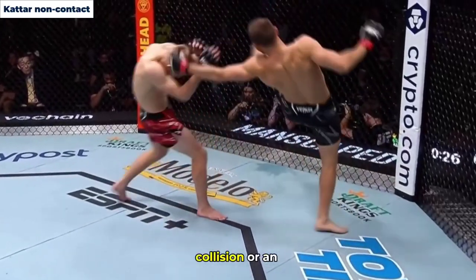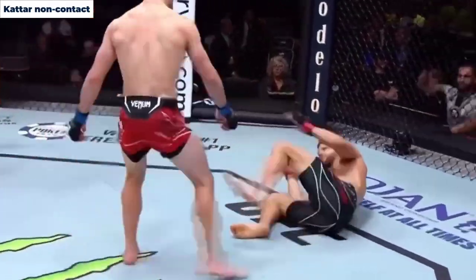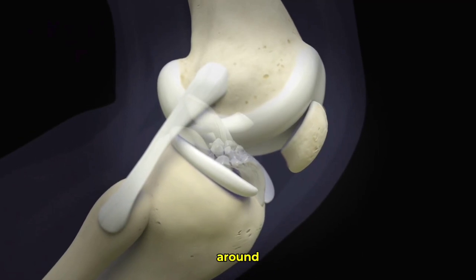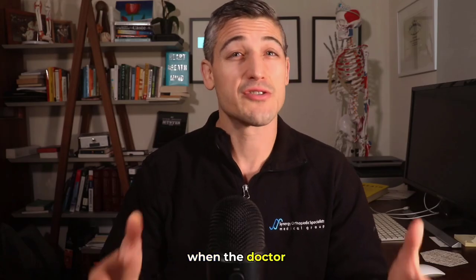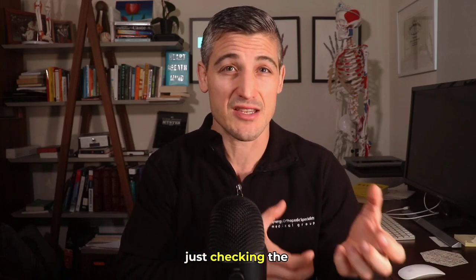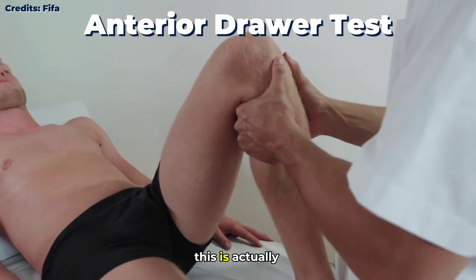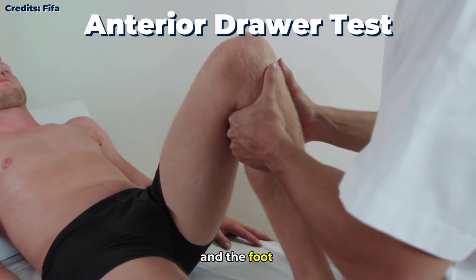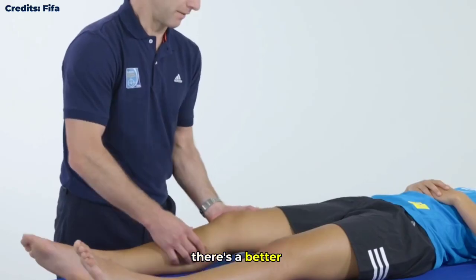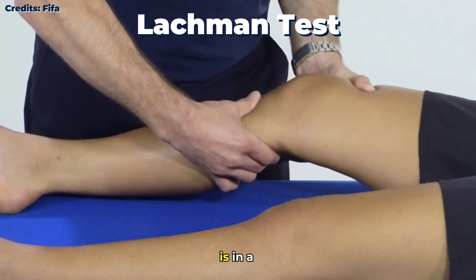Symptoms: there is a collision or an awkward landing and a pop, pain, swelling, and when they try to get up and walk around, instability — where it feels like the bones are actually shifting around. When the doctor does an exam, they may do several different tests, really just checking the stability. One test is the anterior drawer test, which tries to slide the tibia forward in relation to the femur with the knee flexed and the foot planted on the ground. There is a better test called the Lachman test, where the same kind of thing is tested but the leg is in a different position.